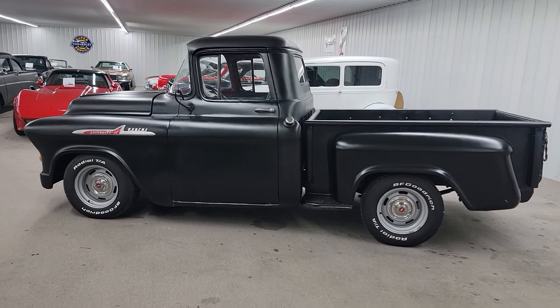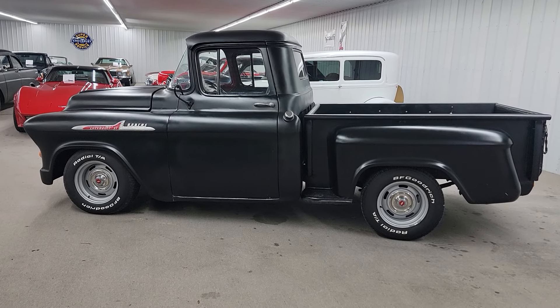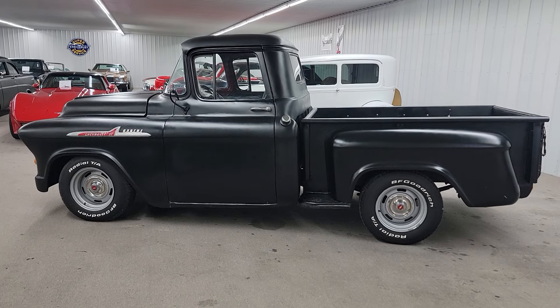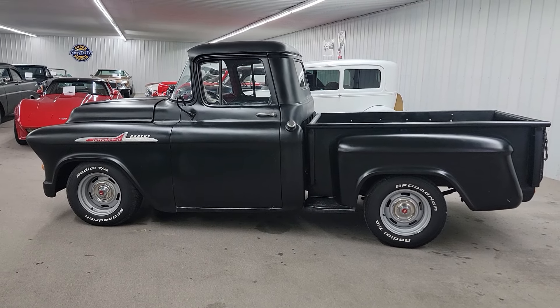Hello, this is Vaughn of Vaughn's Classic Cars here in Nashville, Illinois, shooting you a video of our most recent addition — the 1955 Chevrolet 3100 Stepside Pickup.